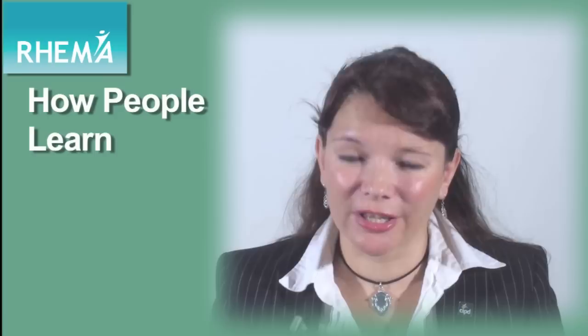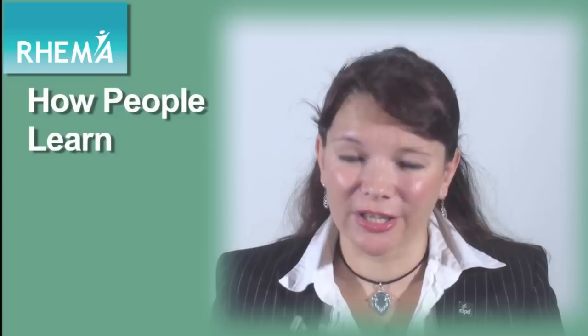So those are the seven stages that people will go through as part of a learning process. For more information on how to identify people's learning needs, how to meet those needs, and how to evaluate the results, see our other sessions on those topics.